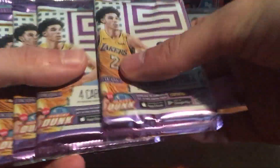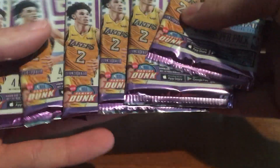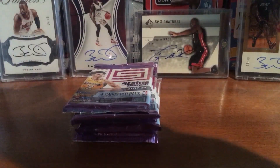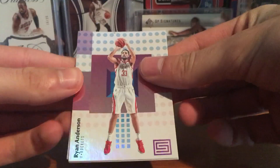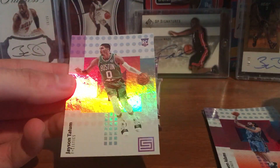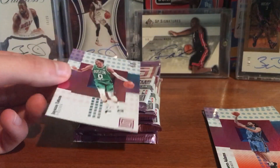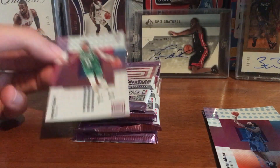Alright, there are the packs — six packs. Got Ryan Anderson, Reggie Jackson, orange of Steven Adams, and a nice Jason Tatum rookie. Get some sleeves out real quick — that's a nice Tatum.